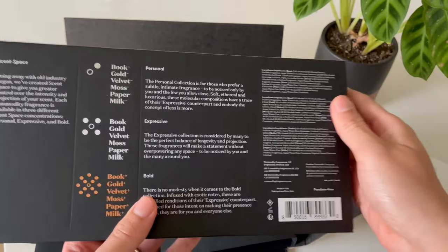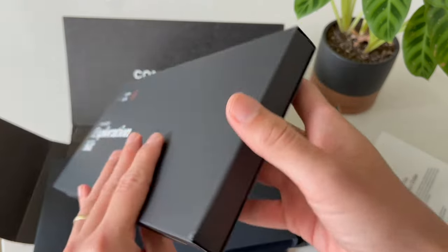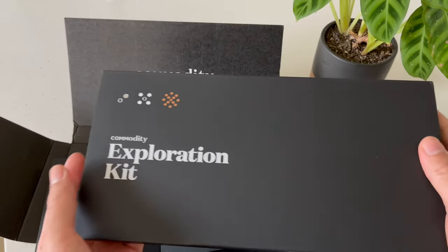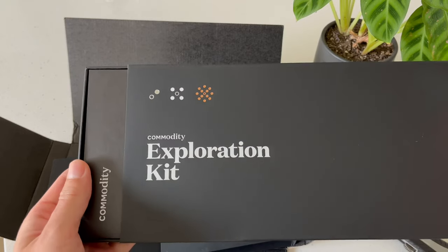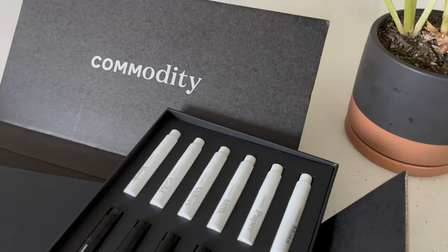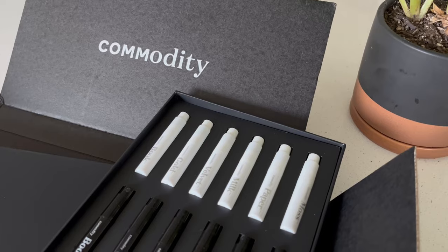I would highly recommend the Book scent if you want to try them out and have similar preferences to me, but know that the entire Exploration Kit might not be for everyone. They also have sample kits for individual fragrances if you want to try that instead.